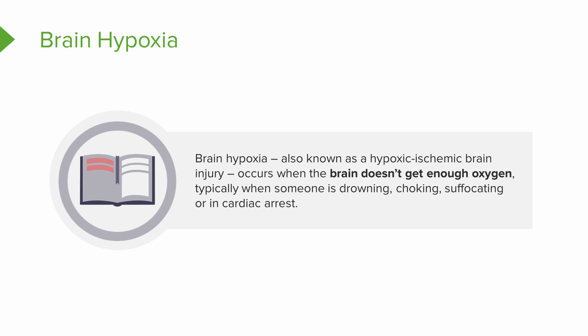This happens because the brain doesn't get enough oxygen. So this commonly occurs with drowning, choking, suffocating, or cardiac arrest. Without that heart to pump oxygen around the body, obviously the brain isn't going to get fed or get what it needs.